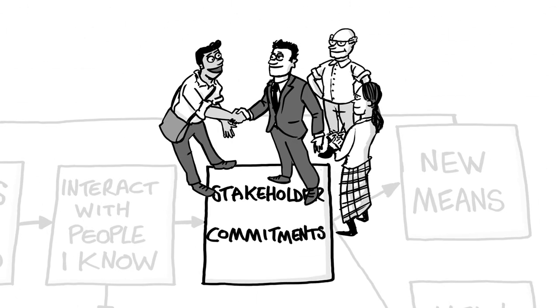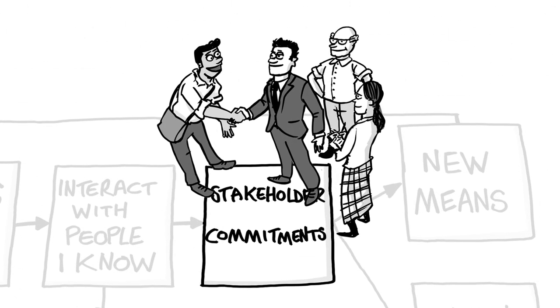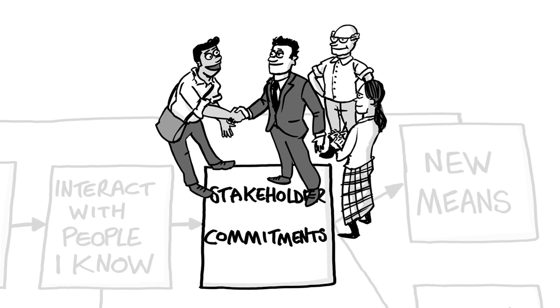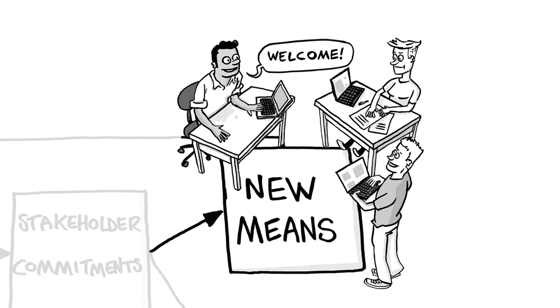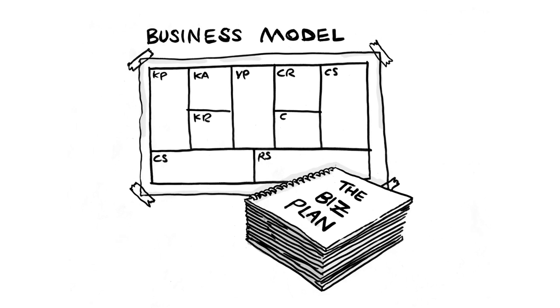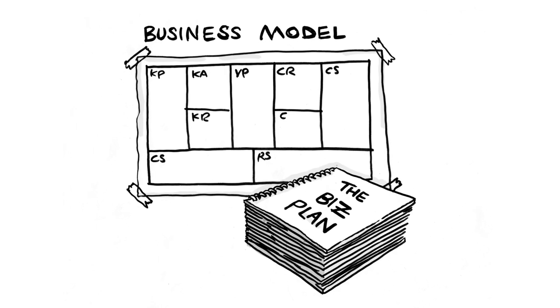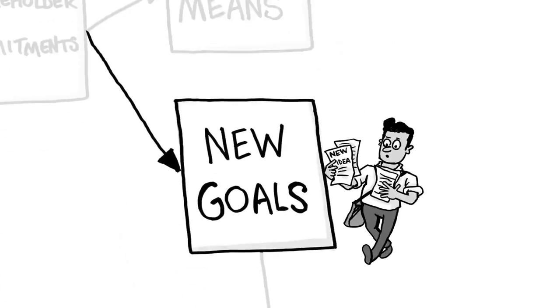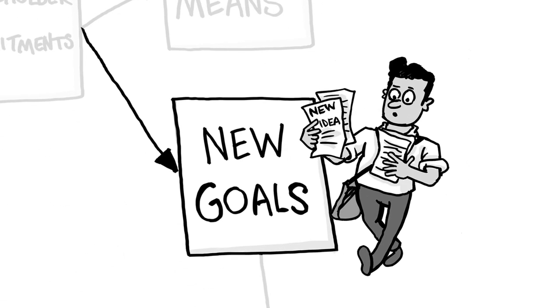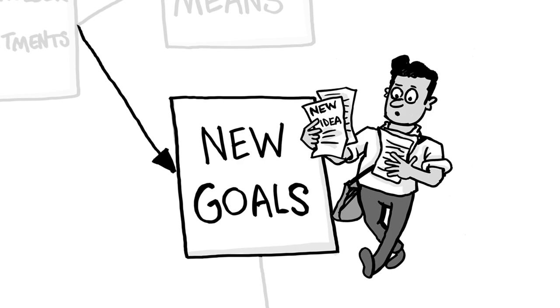Begin to search for stakeholders, further bolstering your network. This track can lead you to acquiring greater means to pursue your idea. Your new insights and competencies develop your key partners, key resources and key activities. Or it can result in a completely new set of goals, reshaping your value proposition in the light of this learning.